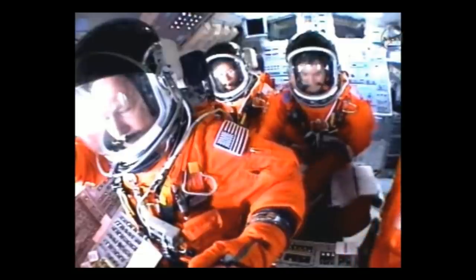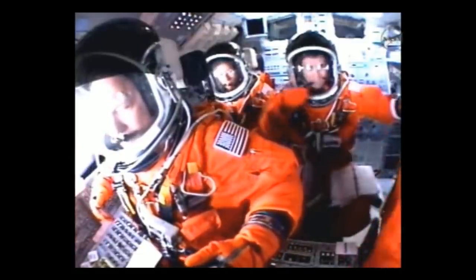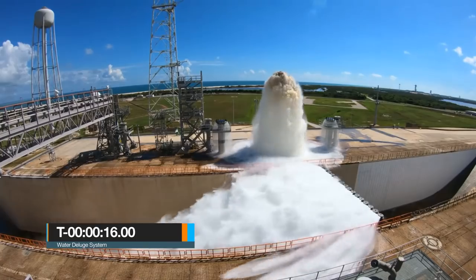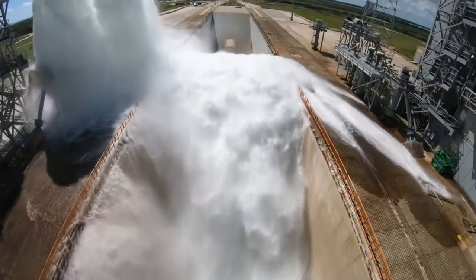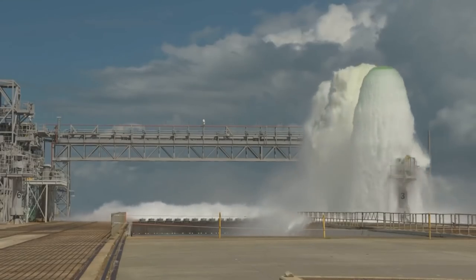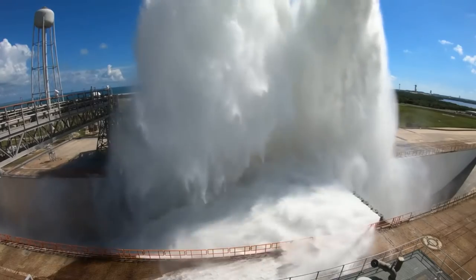Auto sequence start means the ground launch sequencer is handing off primary control of the countdown to the orbiter's onboard computers. At T-minus 16 seconds, the sound suppression water system at the launch pad is activated to protect the shuttle and its payloads from strong acoustical energy during liftoff. Massive water tanks on the northeast side of the launch pad release tons of water into the Rainbird system, with a peak flow rate of 900,000 gallons per minute.